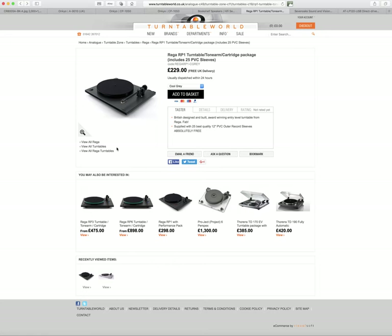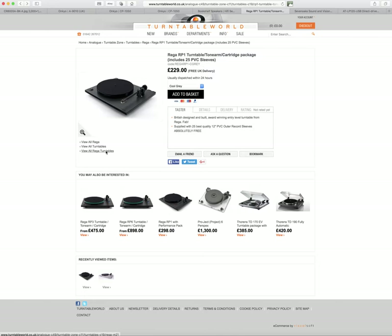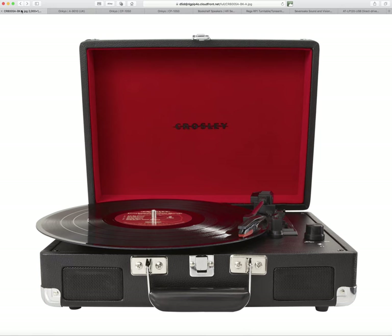The Rega RP1 has a nice chunky, weighty turntable platter with a felt turntable mat on it. In the hi-fi world, less is more. On the Crosley Cruiser there are switches to change the speed between 33, 45, and 78 RPM. However, any teenager buying a hi-fi system to play records is not going to want to play 78s. That stylus is not good enough to play 78 RPM records, and if you did try, you'd ruin your stylus because the grooves on 78s are much, much bigger and require a special stylus.